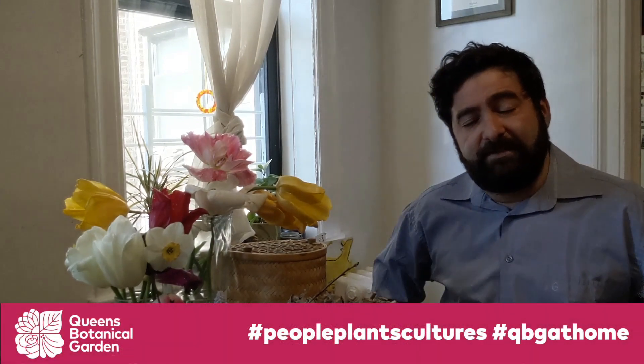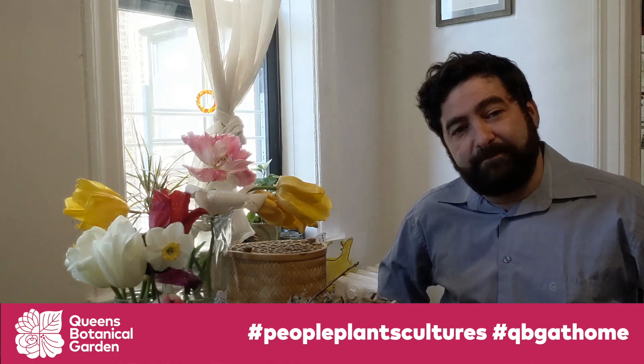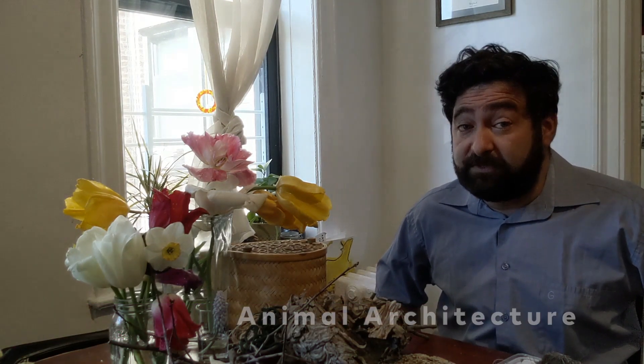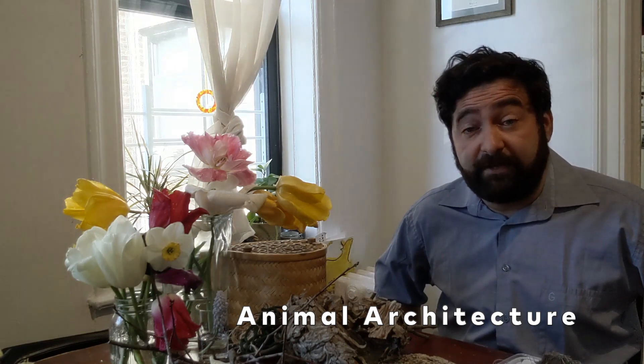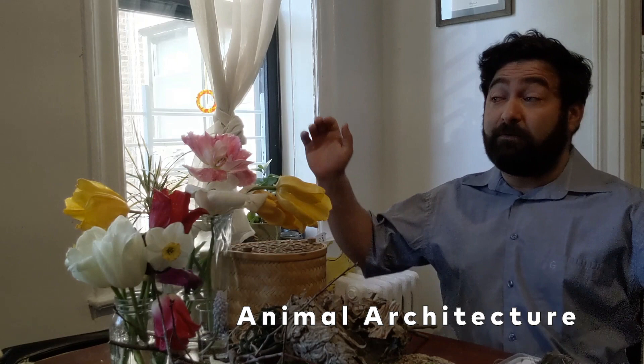Hi everyone, this is Gennady from Queen's Botanical Garden. How's everyone doing? Today, we are going to talk about animal architects.